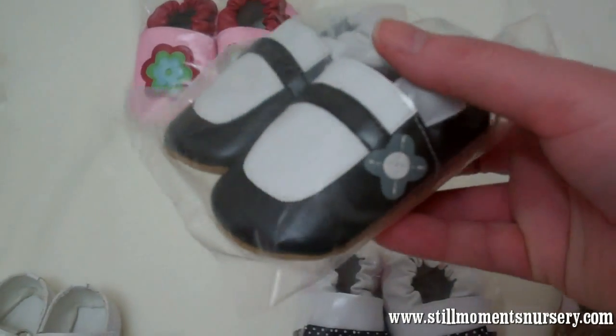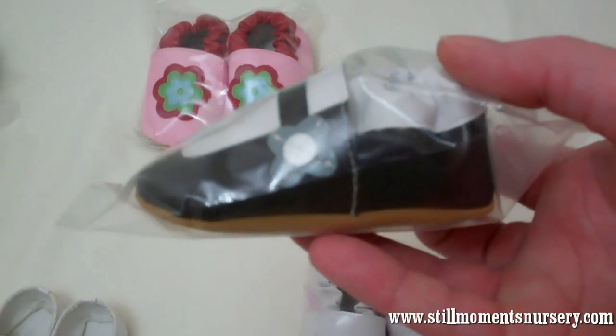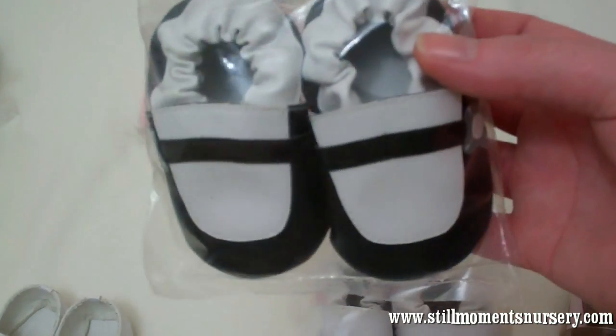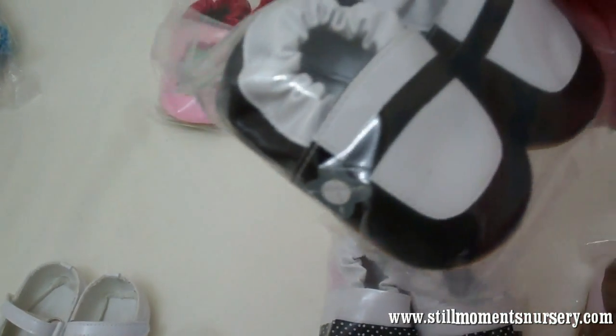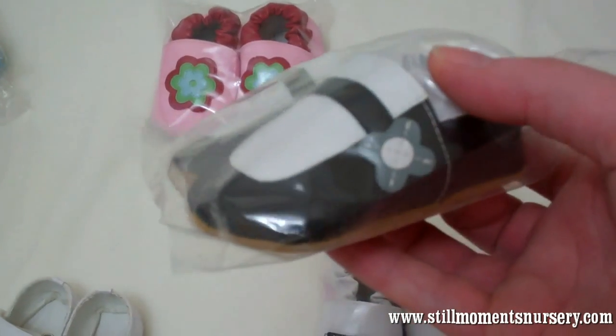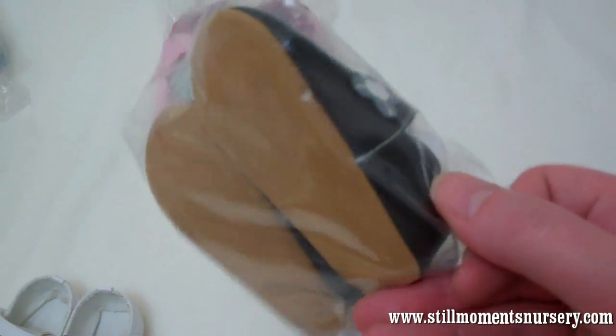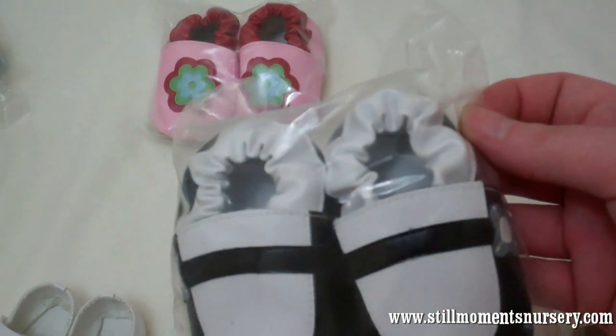And then again for the girls, little Mary Janes with a little flower on the side. And they're actually black, so they're really cute. And again brown soles. I would have preferred the white soles on these, but they didn't have them.